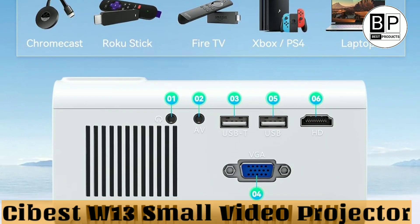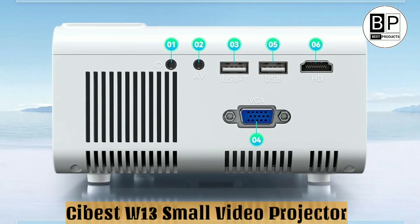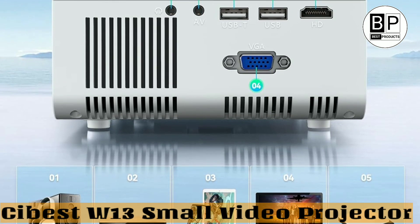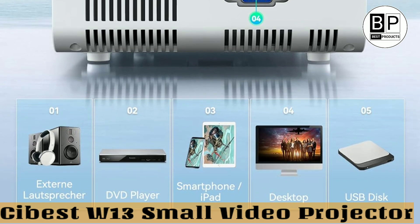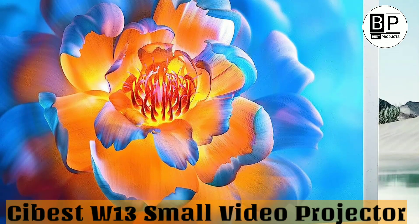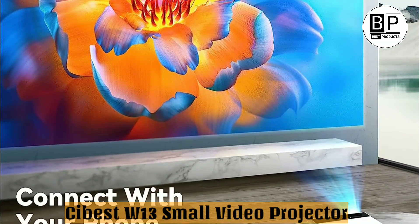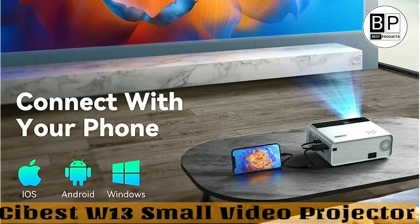You can also connect it to iPads, iPhones, and Android smartphones — you need to buy an optional HDMI adapter, and you can't connect your phone with a USB cable. It also works with TV stick, PC, laptops, tablets, Blu-ray DVD player, TF card, USB flash drive, PS4, Xbox, Wii, media players, music, pictures, video, TXT, and headphones.